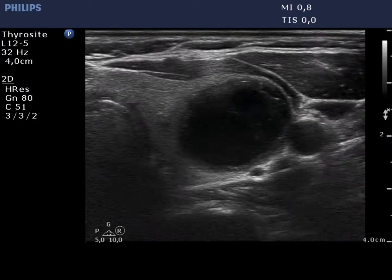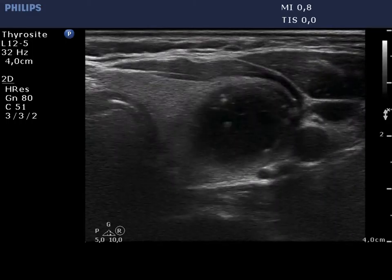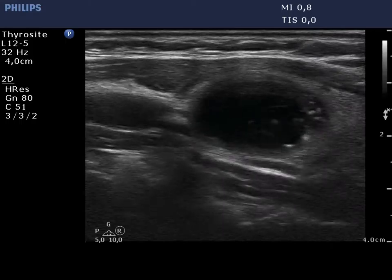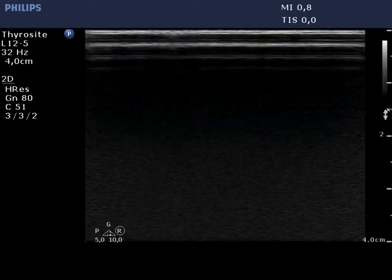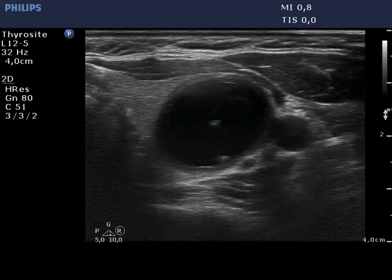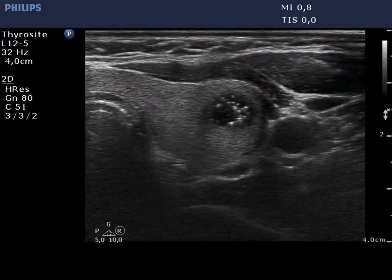There is a cystic nodule with a moderately hypocagenic solid part at the periphery. There are numerous hypocagenic granules mainly in the lower solid area but even within the cystic part as well. The numerous comet tail artifacts mimic starry sky phenomena, a term restricted to microcalcifications.